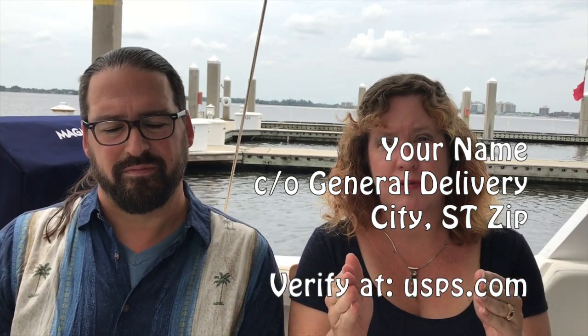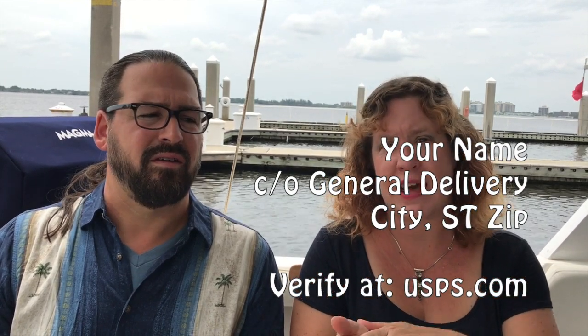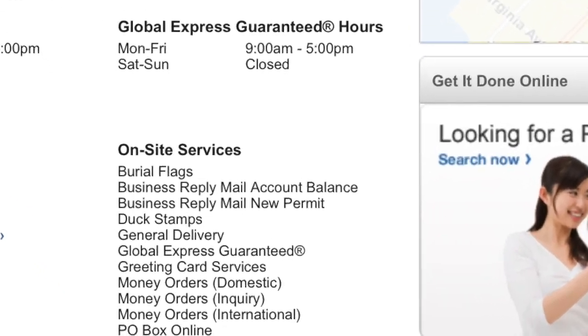There's also general delivery — the post office has had this since back in the Pony Express days. Basically you address mail to your name, care of general delivery, and then put the city, state, and zip code of the post office. You do want to confirm on their website that the location accepts general delivery, as not all of them do, and some areas may only have one that does. You just go pick it up at the post office. There are also shipping centers like UPS stores and some office centers where you can arrange to have packages held for you, though they may charge a small fee.